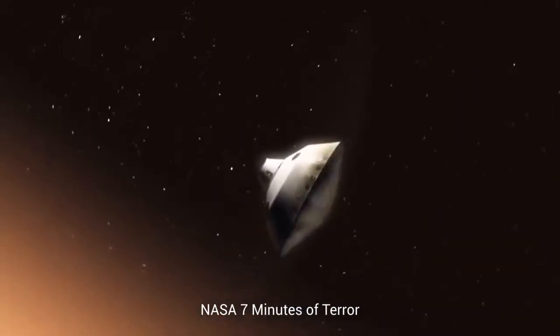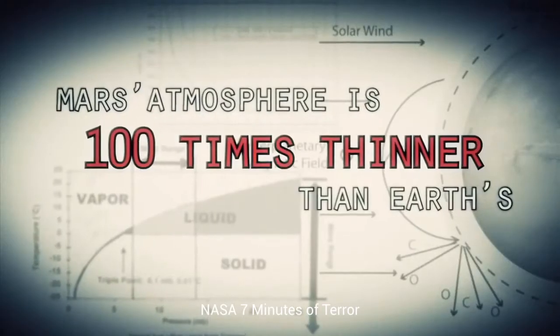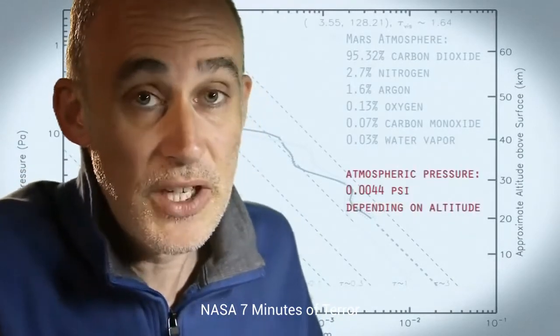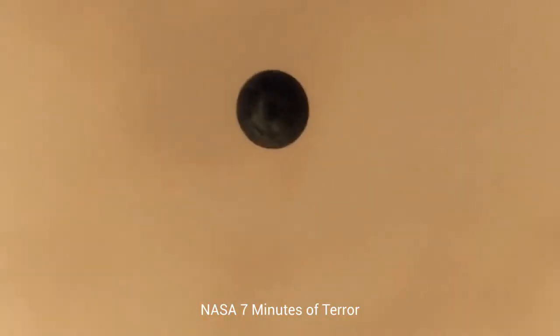This is one of the biggest challenges we are facing and one we have never attempted on Mars. Mars is actually really hard to slow down because it has just enough atmosphere that you have to deal with it — otherwise it will destroy your spacecraft. On the other hand, it doesn't have enough atmosphere to finish the job. We're still going about 1,000 miles an hour, so at that point we use a parachute.